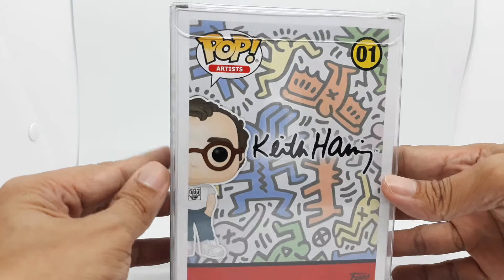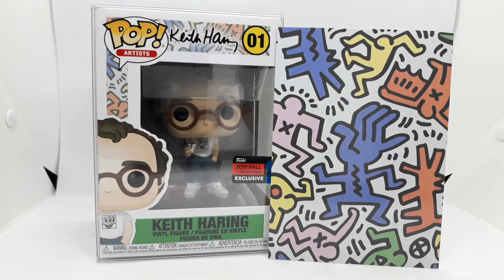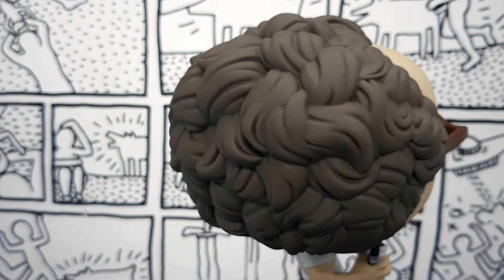Inside the box is a cool insert that features Haring's art — it's a very nice addition. Keith Haring is a famous New York graffiti artist; I'm sure you've seen his art on t-shirts, stickers, and bags.